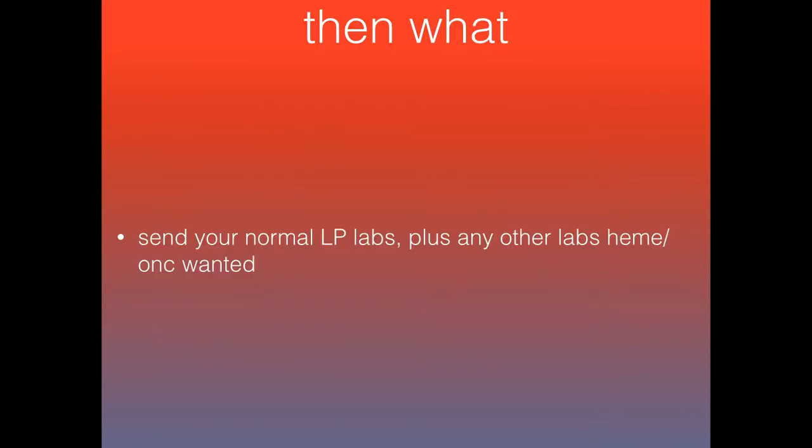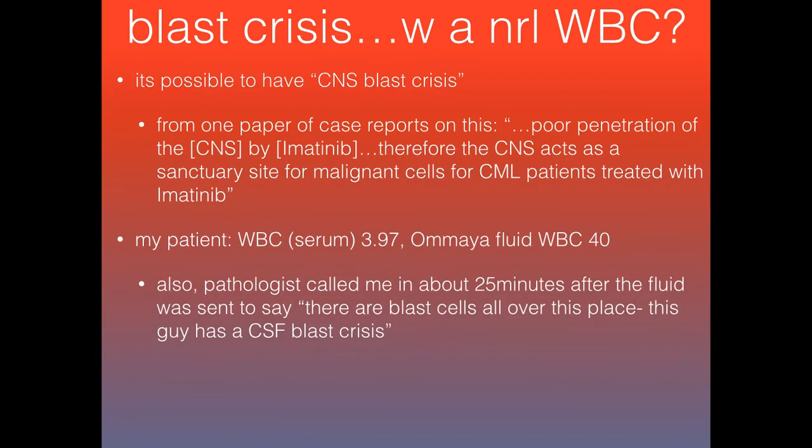I split the CSF as usual into four tubes — not that comparing tube one to four would make a difference here, but just so the labs had four tubes of fluid. This brings up the point of how it's possible to have a CNS or CSF blast crisis. One rationale from a case report is that there is poor CNS penetration by chemo drugs such as imatinib, so the CNS acts as a sanctuary site for malignant cells in patients with CML treated by imatinib.